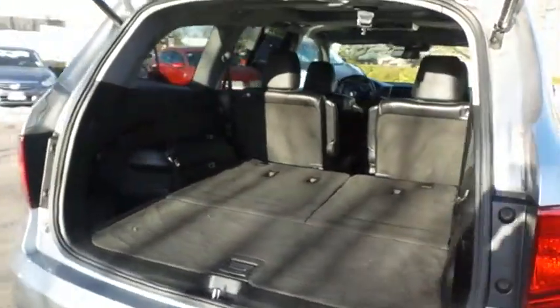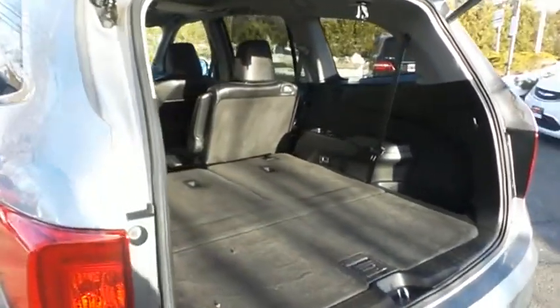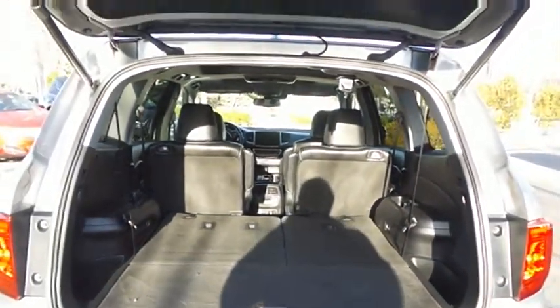This Pilot offers plenty of rear cargo space in the hatch, with a rear factory subwoofer. The power liftgate closes with a push of a button.